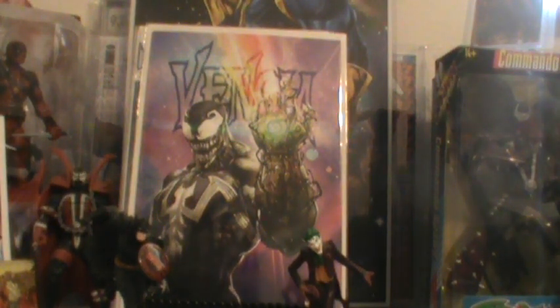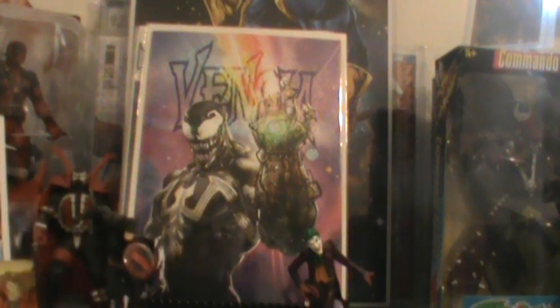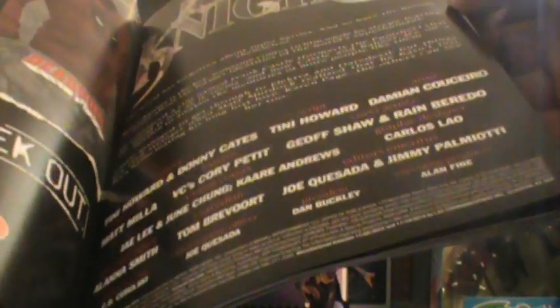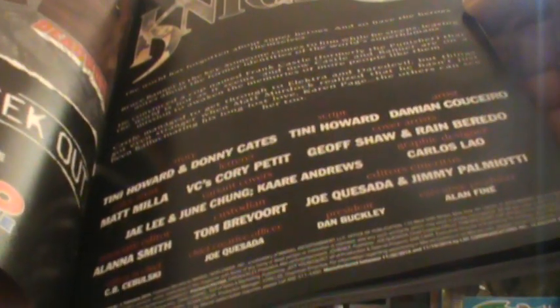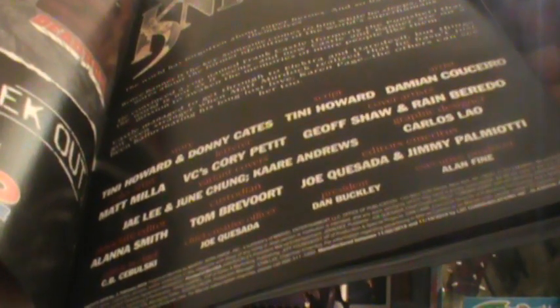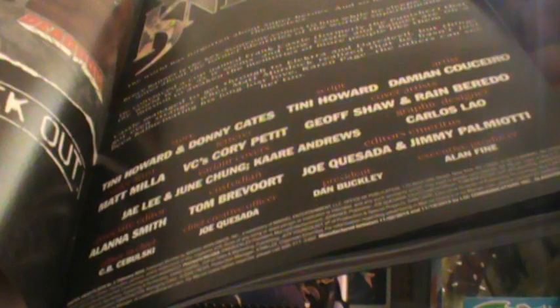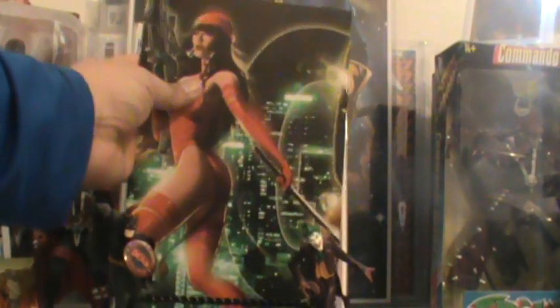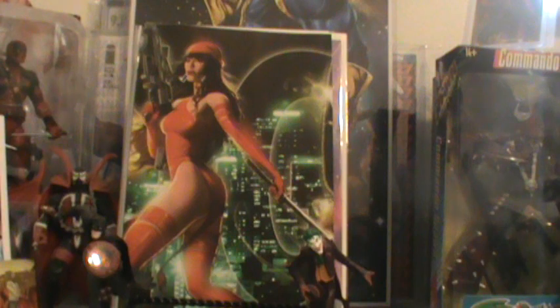Let's go ahead and get into this. A bunch of great books came out today, and this one right here is Marvel Knights 20th, number three. This is a connecting cover — that is Marvel Knights 20th that came out today.